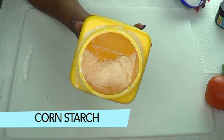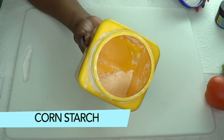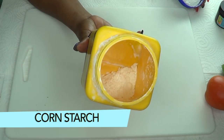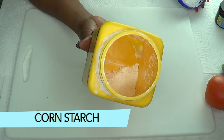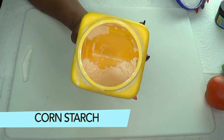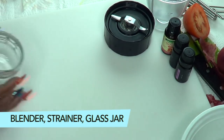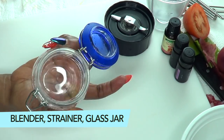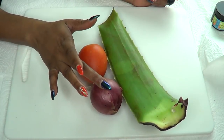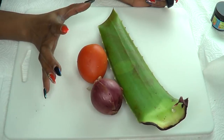Our final ingredient is cornstarch, which is what we're going to use to hold everything together. Cornstarch is great for drying the skin, especially if you have oily skin, and is also great for getting rid of acne and keeping your skin clear and supple. You're going to need a blender, a strainer, and a jar for storing. Here we have our aloe vera leaf, our onion, and our tomato — we're going to blend these, so first I'm going to prepare them.